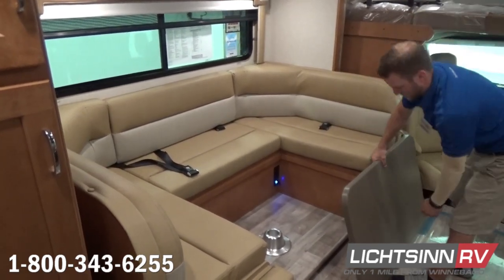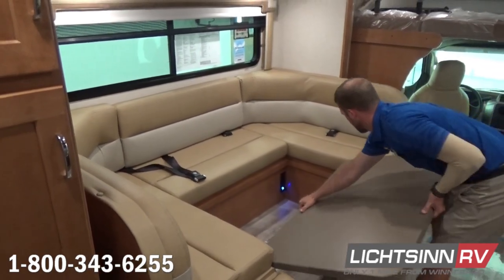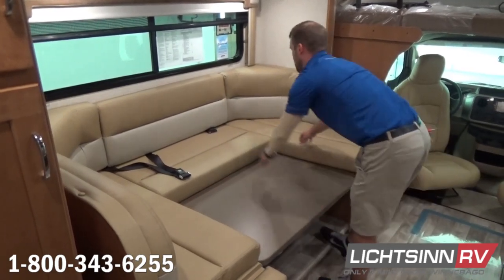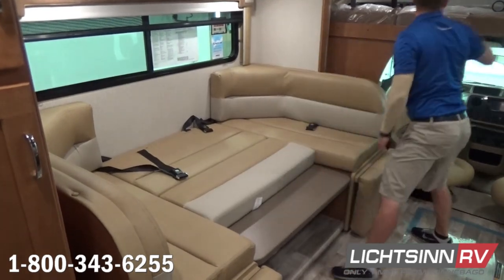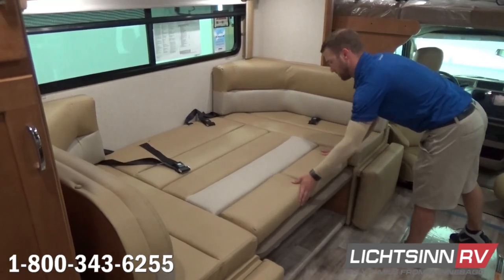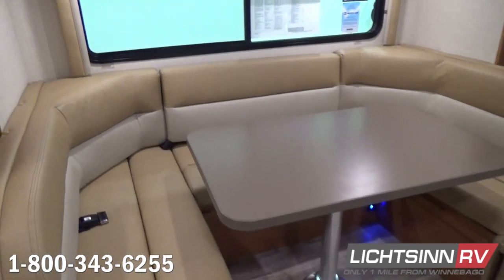The pedestal table is removed, and the actual pedestal is stored. The countertop then acts as the bed platform. We'll utilize the back lower seat cushion as one cushion, and it comes with two additional armrest cushions that can be used in the U-shaped dinette or to fill the two remaining components of the bed. And there you have a 45 by 82 inch sleeping surface.